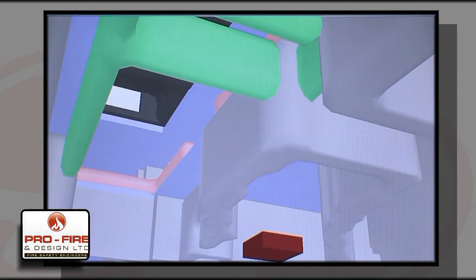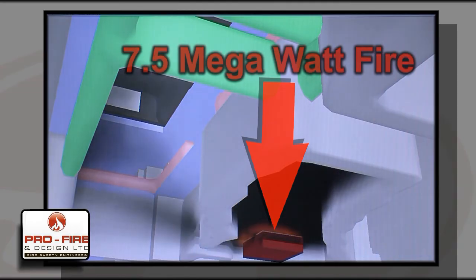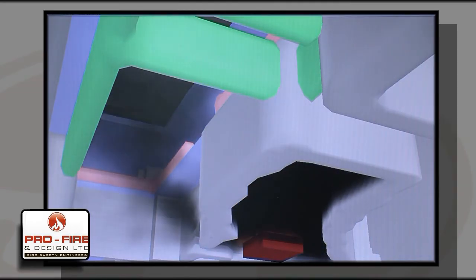In order to demonstrate that the most onerous conditions were accounted for, the CFD simulation modelled a 7.5 megawatt fire within one of the ground floor retail units.